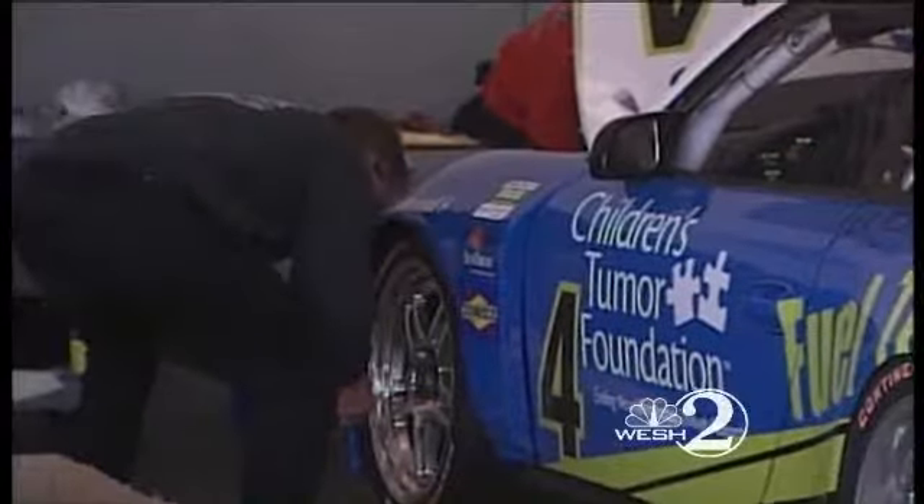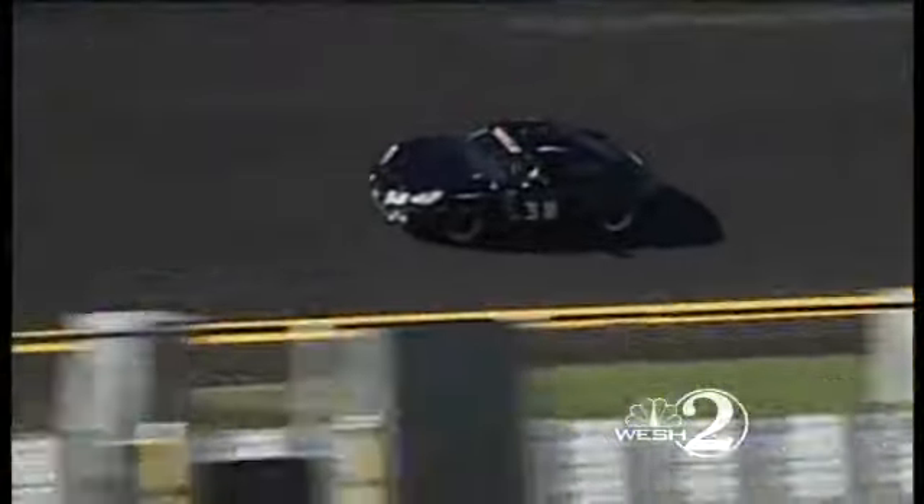Drivers and crew spent yesterday and the early part of today moving in equipment and setting up the race cars, but just revving to get out on the brand new two-and-a-half-mile superspeedway and gun it.